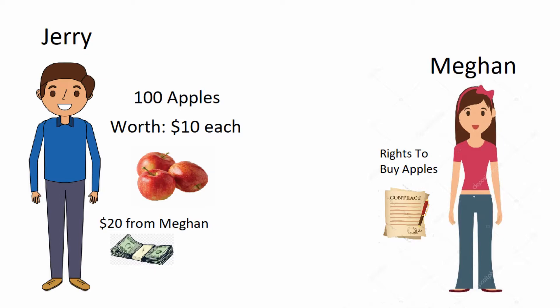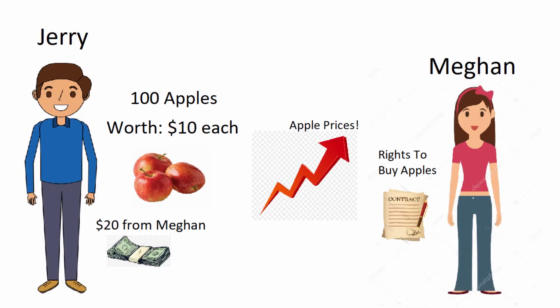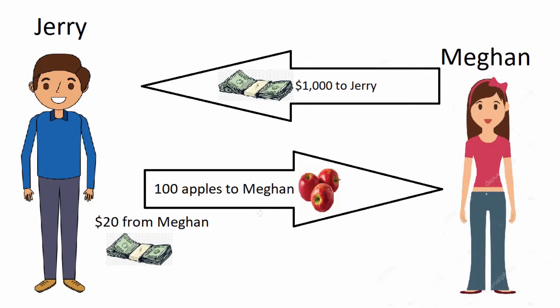At this point, one of three things can happen. The first thing is apple prices could increase drastically to $20 an apple or more. At this point, Megan would exercise her rights to buy all 100 apples from Jerry at $10 an apple. She would give Jerry $1,000 and go home with 100 apples. Jerry would go home with $1,020 — the $20 from the contract and $1,000 for the 100 apples he sold Megan.